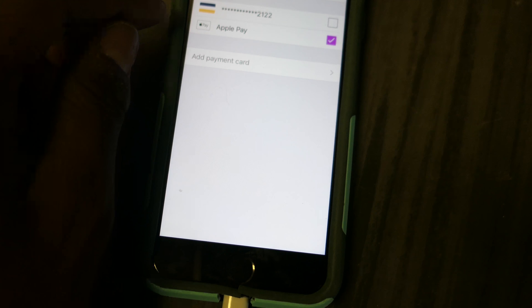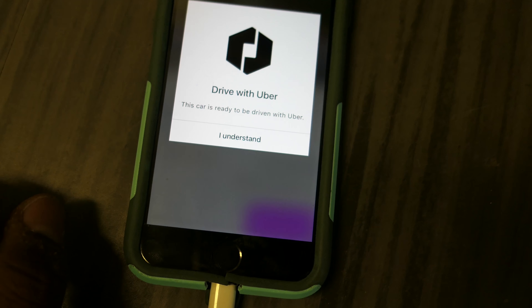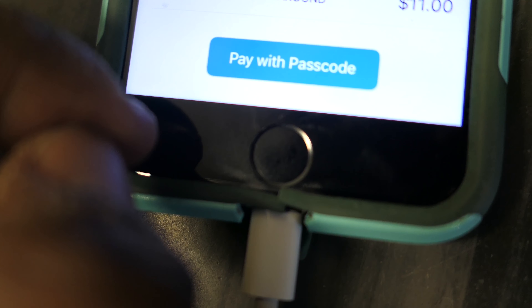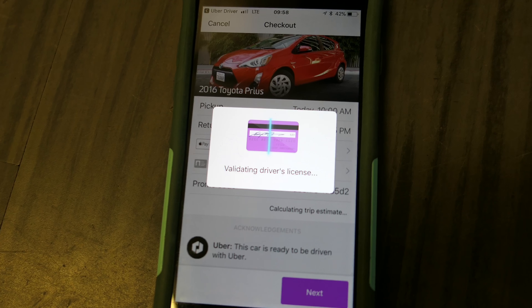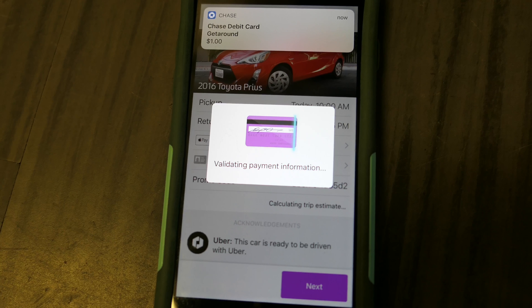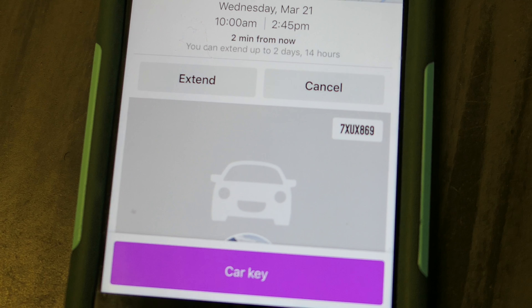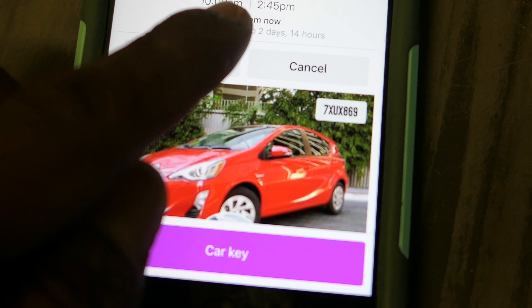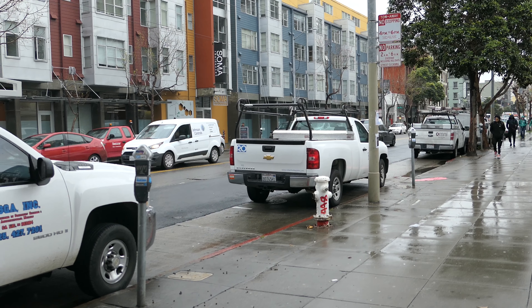We're gonna go back — Apple Pay, my promo code, and I'm gonna hit next. This car used to be driven with Uber — yes, I understand. They hold $11, so I'm gonna hit pay. Now it's checking credentials, verifying my driver's license, making sure I'm good to go. Here we got the debit charge. Let's go pick the car up. My trip starts in two minutes — it starts at 11 a.m. and it's 9:58. Yes, it is raining out here.